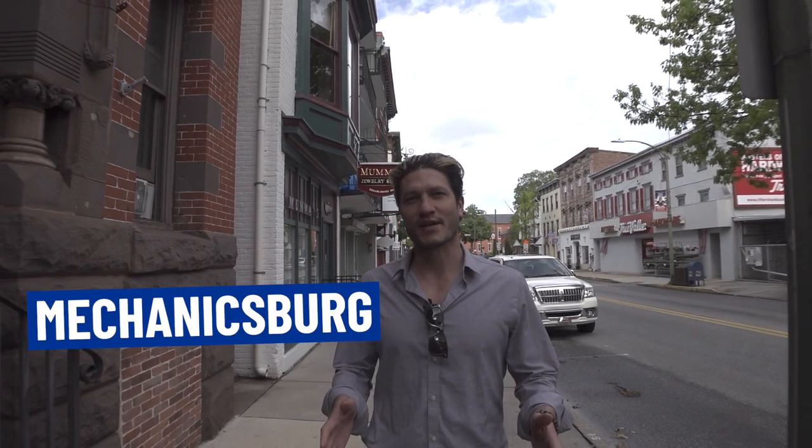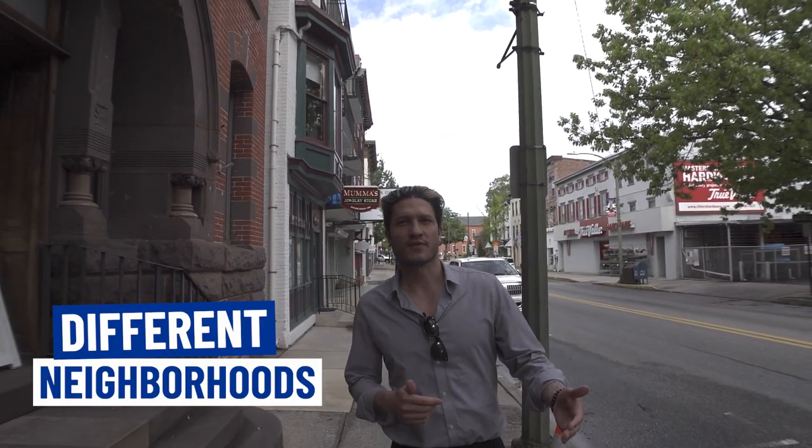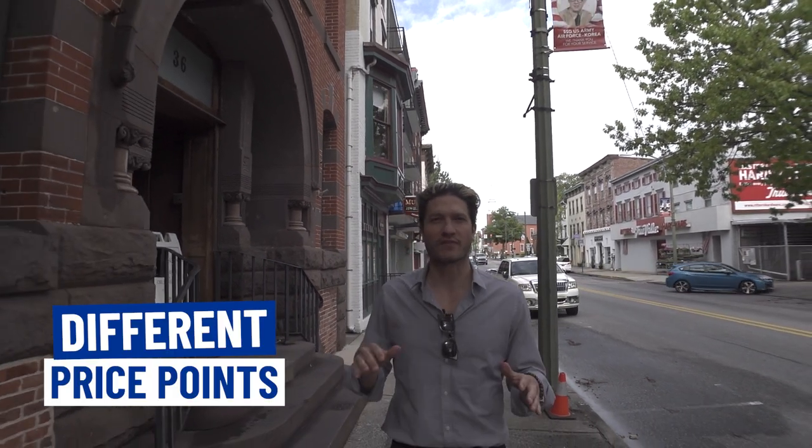So you're thinking about moving to Mechanicsburg, Pennsylvania. Well, good choice. Today we're gonna show you all around this great town, take you to a couple different neighborhoods, hop in the car and show you a couple different houses at a few different price points — some single-family, some townhomes.